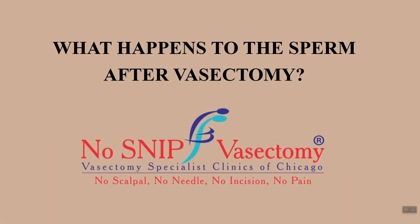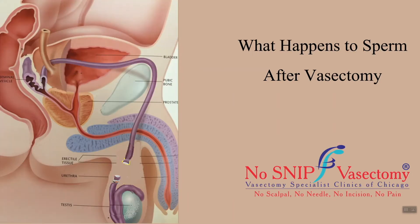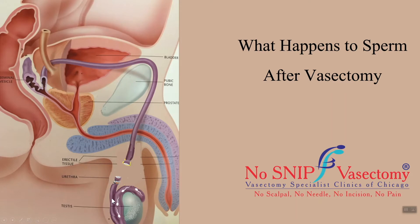In this video, you will learn what happens to the sperm after a vasectomy. After the vasectomy, the sperm continue to be produced by the testes. They continue to mature in the epididymis and are brought into the vas to the level of vasectomy. At this point, there is a blockage. The sperm live here and have a lifespan of two to three weeks, after which they die.